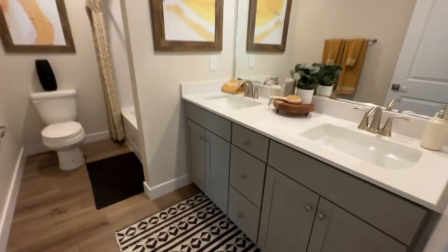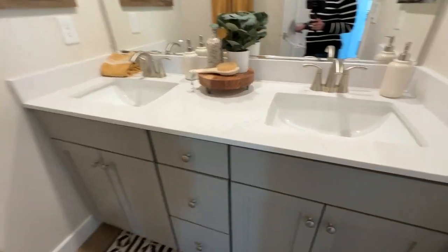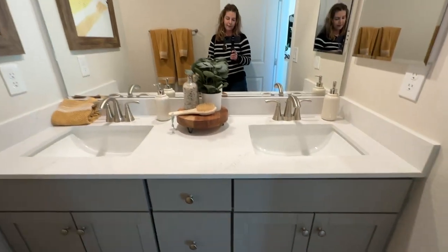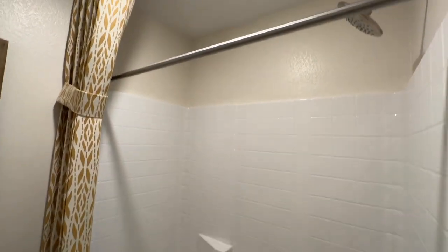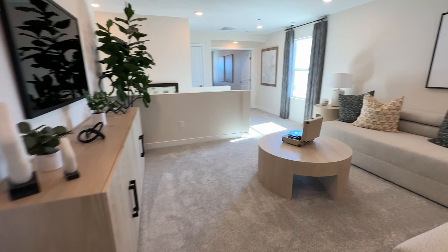Very nice bathroom with the double vanity, gray shaker cabinets, and the same quartz countertops. They just have the builder-grade shower tub insert. I like these floors though — I like that they put them in the bathrooms too.